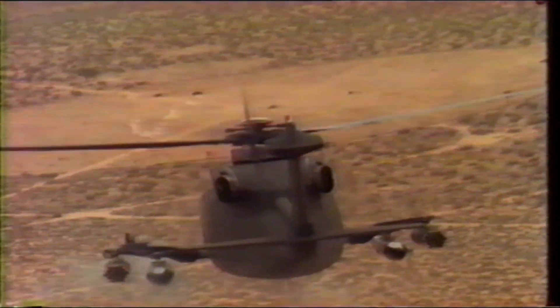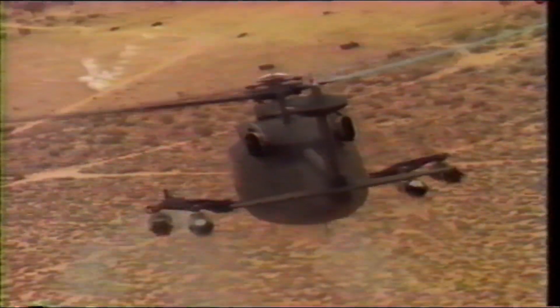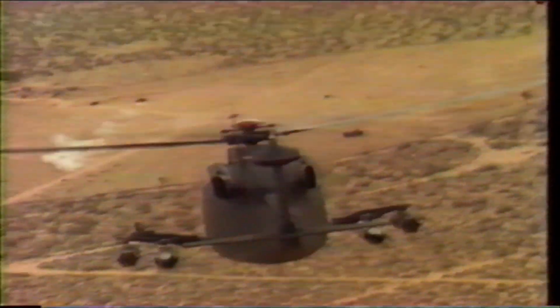Designed for military operations, the H-76's high useful load capability provides ample capacity for troops, cargo, weapons, and the electronic equipment needed to survive on the modern battlefield.